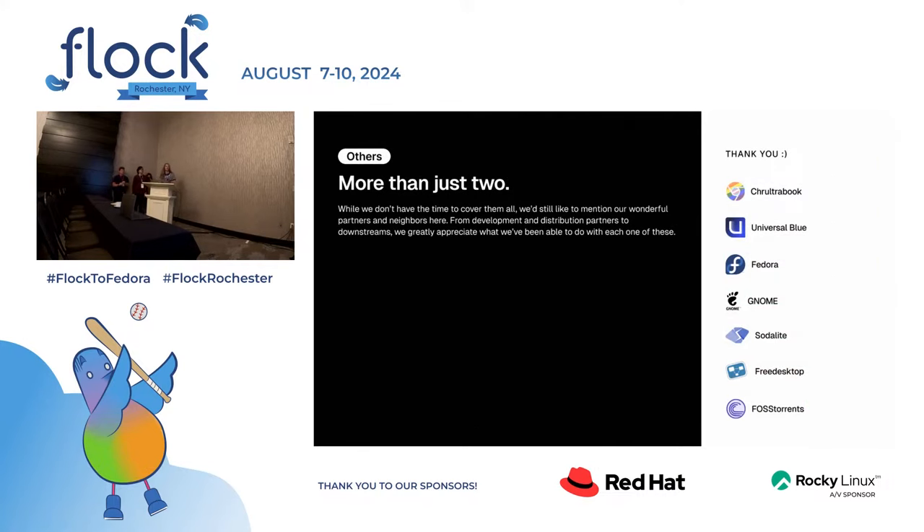There are more partners than we have time to cover, but we'd like to mention our wonderful partners and neighbors — from development and distribution partners to even a downstream. We greatly appreciate what we've been able to do with all these. Thank you to the Chromebook Project, Universal Blue, Fedora, Gnome, Sodalite, Free Desktop, and Fosthorns.